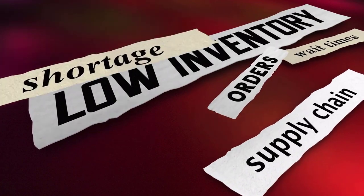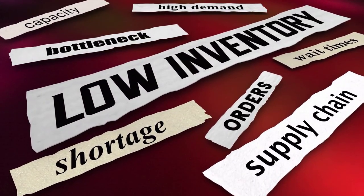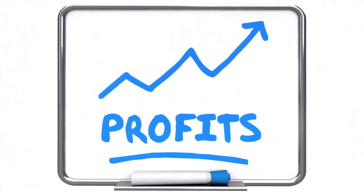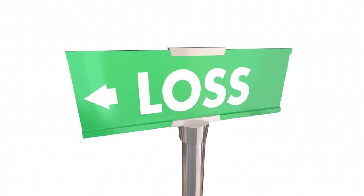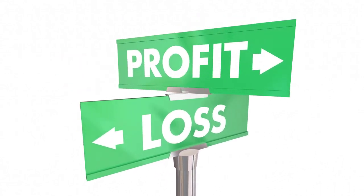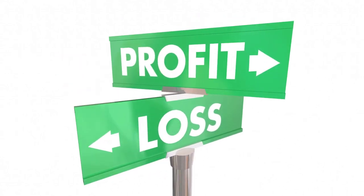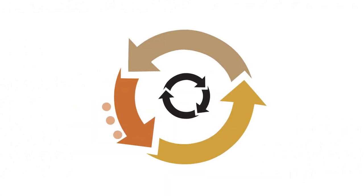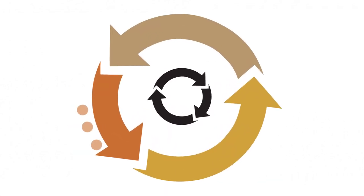When the number of ships in the market falls, the remaining ships are able to charge more per delivery. When a shipping company makes a lot of money they usually buy more ships to grow. When the number of ships gets too high again, shipping companies are unable to demand higher prices and they start to lose money. This vicious cycle seems to happen quite often in the shipping industry.